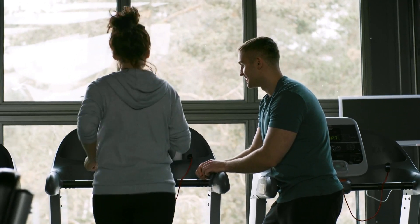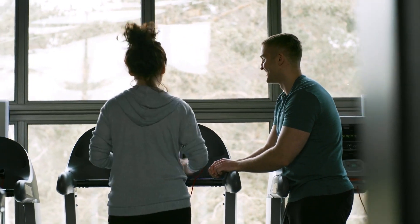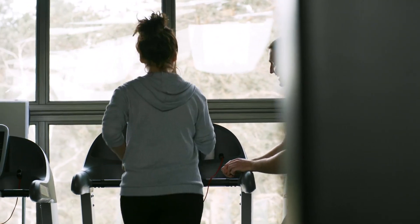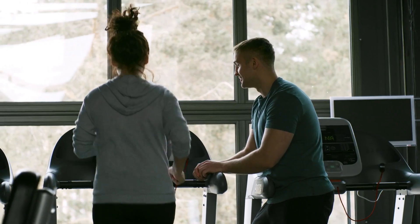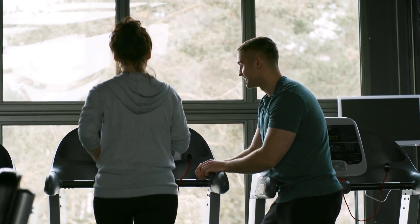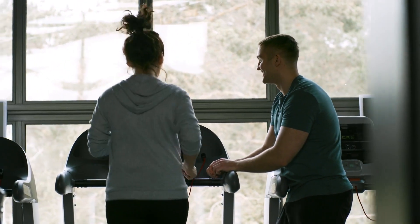This video serves as a comprehensive guide to help beginners understand the essential principles of building muscle and losing fat. It covers the fundamental concepts necessary for those embarking on their fitness journey, including the importance of progressive overload, proper nutrition, and the role of rest and recovery in muscle growth.